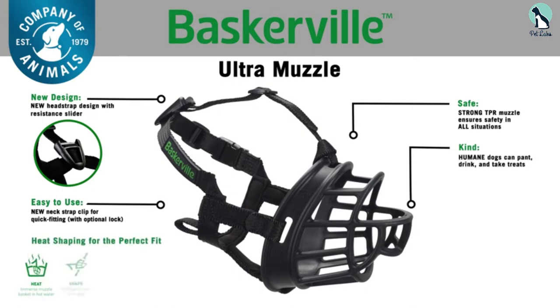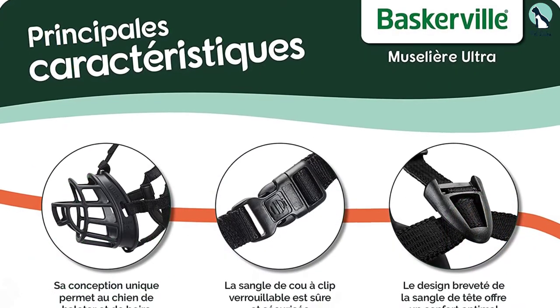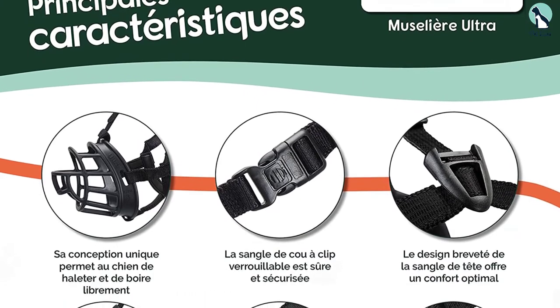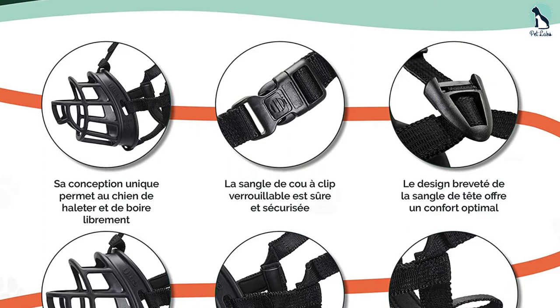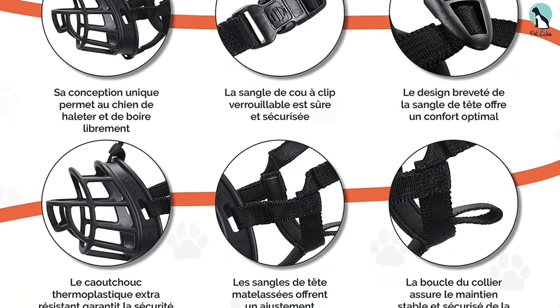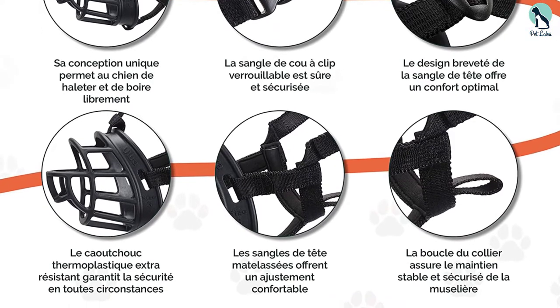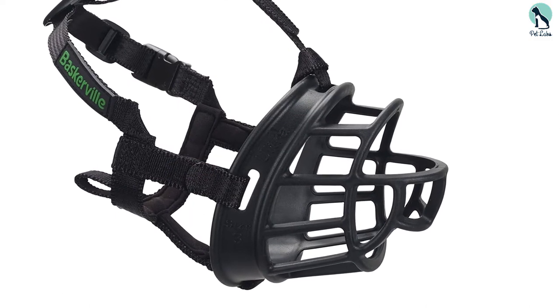In addition, neoprene padded lining with fully adjustable neck and head straps with pre-hold webbing further enhances the comfort level of your furry companion. This lightweight, adjustable dog muzzle is soft yet immensely durable and tough to ensure your pooch is at ease and well protected during their daily routines. We really like the patented ergonomic design by Dr. Roger Mugford, Britain's leading animal psychologist, as it provides excellent comfort while allowing dogs to go about their daily routines freely without sacrificing essential muzzle functionality.